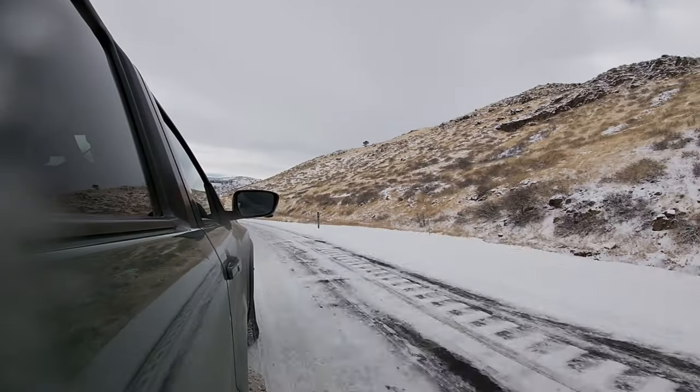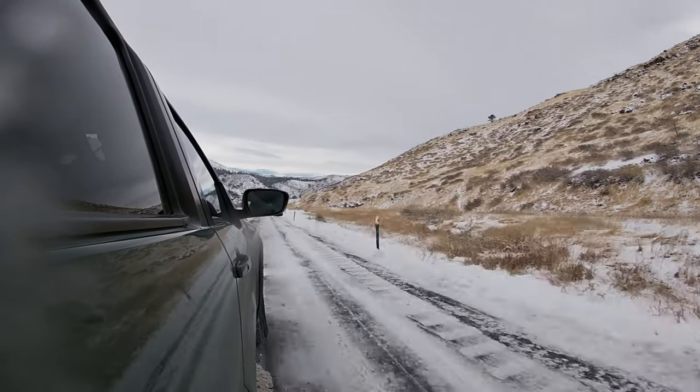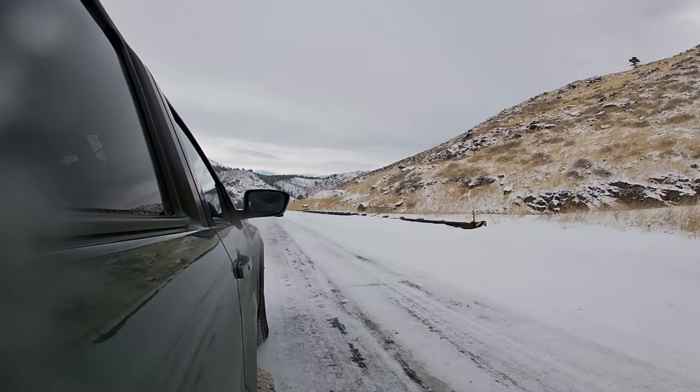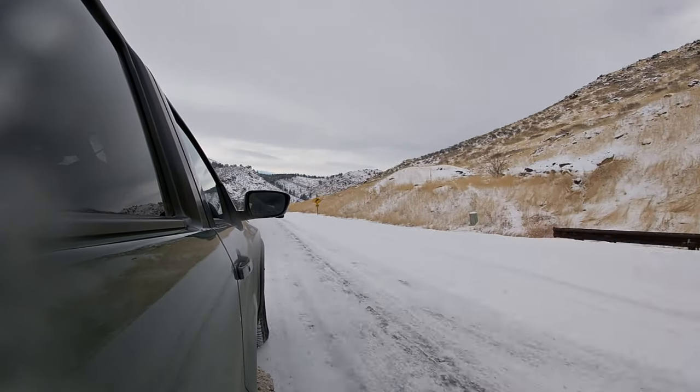It's in the same market as a Tacoma from Toyota. The mid-size class now basically includes the Honda Ridgeline, Ford Ranger, Chevy Colorado, and GMC Canyon. It's a really crowded market. This one has always been a good-selling truck because they didn't change it for a long, long time — they just kept making money on it. I'm glad they finally made a change.